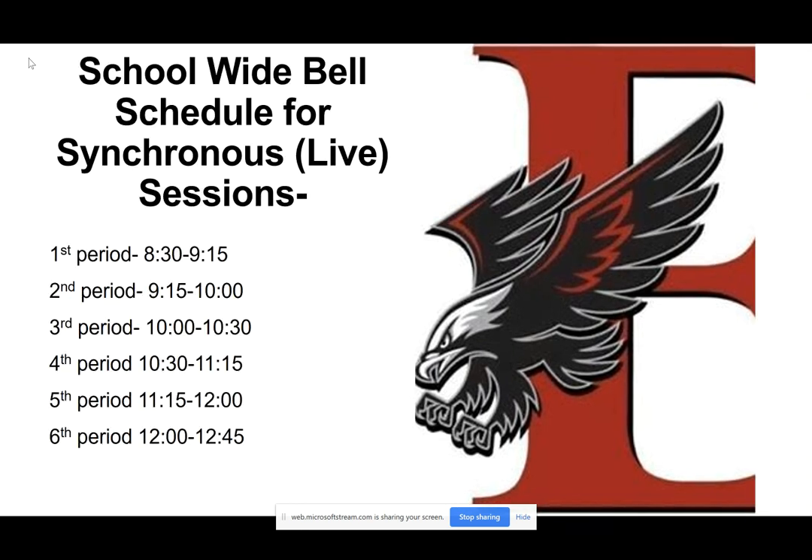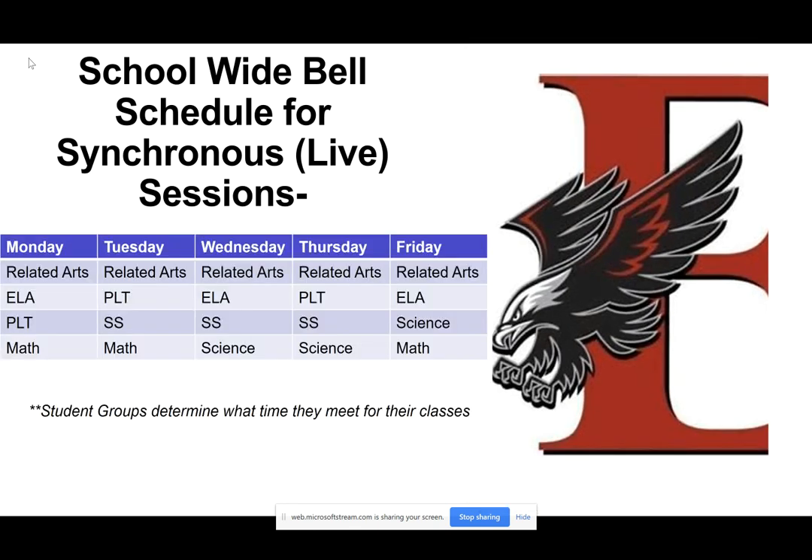Here is our school-wide bell schedule for those synchronous sessions. Remember, synchronous sessions mean that those sessions are live with a teacher. You will see first period all the way through sixth period. Your day with live sessions ends at 12:45 if you have a sixth-period synchronous lesson for that day. Continuing this bell schedule for your courses, we've got the times down and here are your courses.